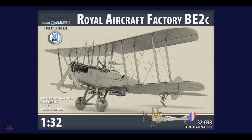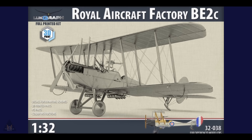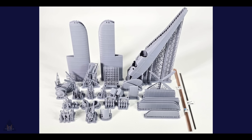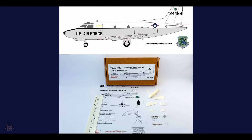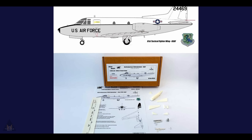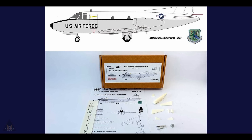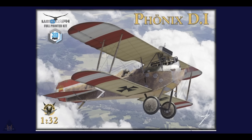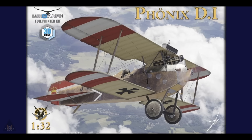Luthgraf have continued announcing new 3D kits — this time the Royal Aircraft Factory BE2C in 1:32 scale, a 3D printed kit with PE parts, color instructions, and decals. Welsh Models are releasing a 1:44 scale USAF North American T-39A Saberliiner in resin and metal. Also from Luthgraf, the Phoenix D.1 3D printed kit is now available in 1:32 scale.